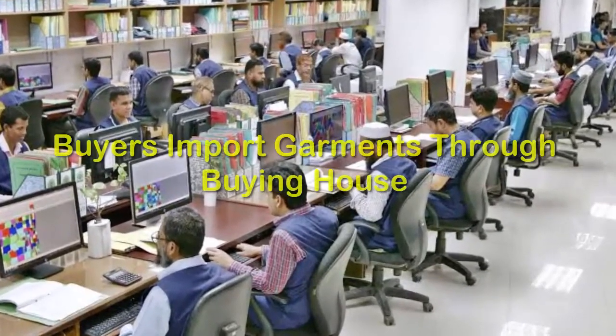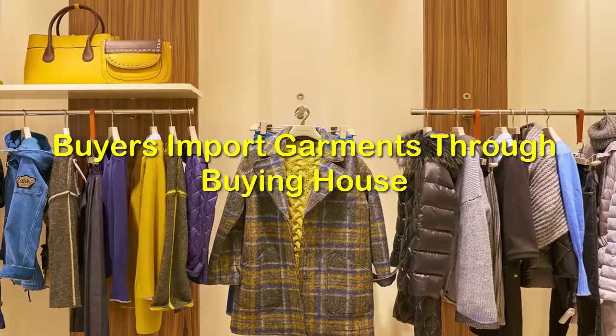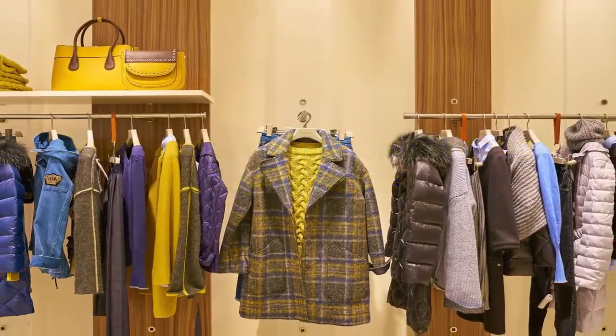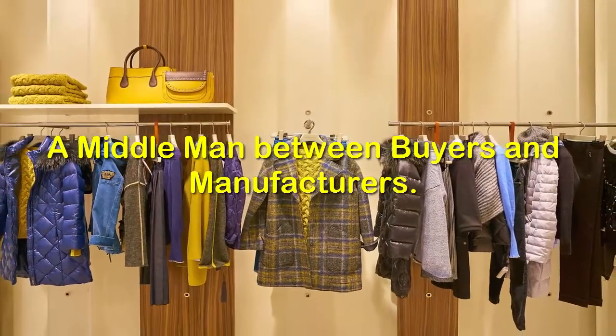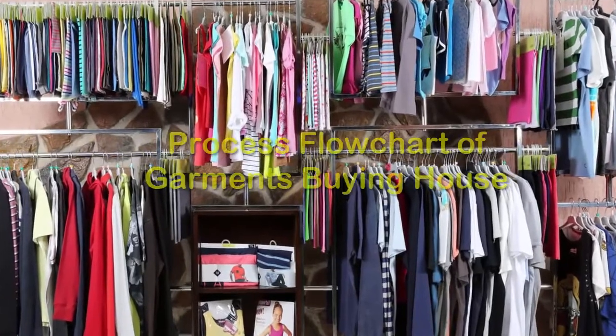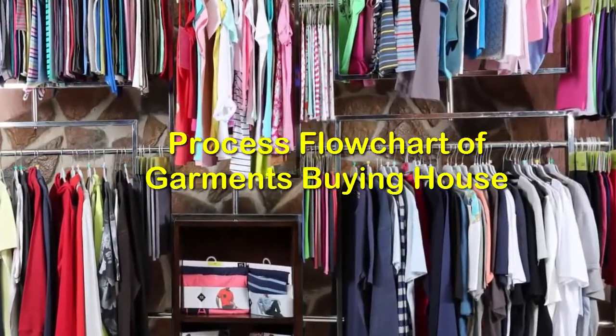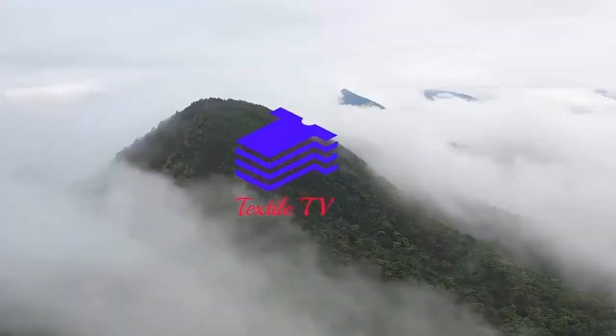Nowadays, foreign buyers import their business through a buying house, where the buying house plays a middleman role between the buyers and the manufacturers. In this video, we present the process of a garments buying house. Welcome to Textel TV.